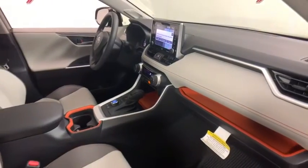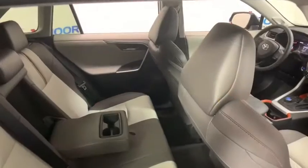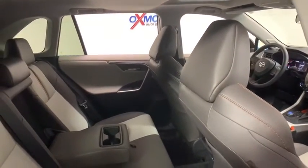Security system, rear window defroster, trip computer, fog lights, remote keyless entry, overhead console, panic alarm, tachometer, brake assist, front reading lamps.